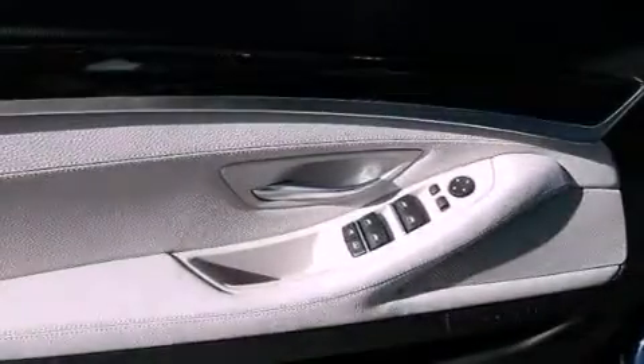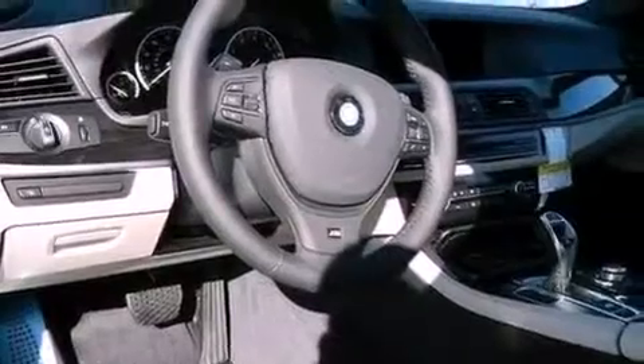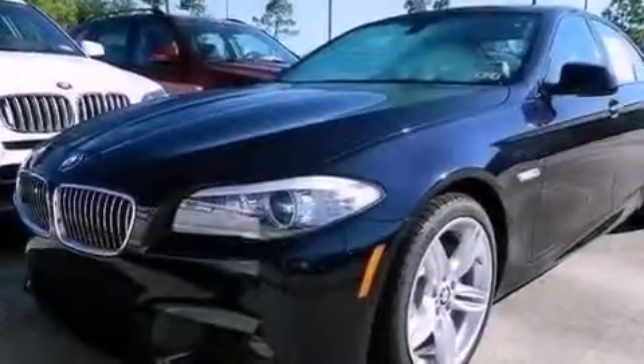Memory settings for the driver's seat positions, so you can recall your favorite position with the push of one button, and Keyless Go, which lets you turn on the engine by pressing a button with the keys in your pocket.